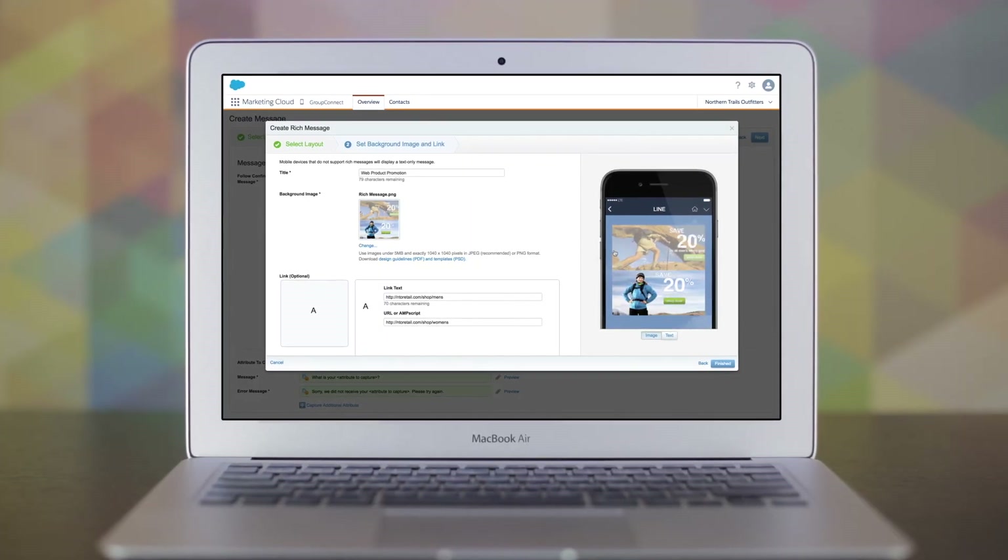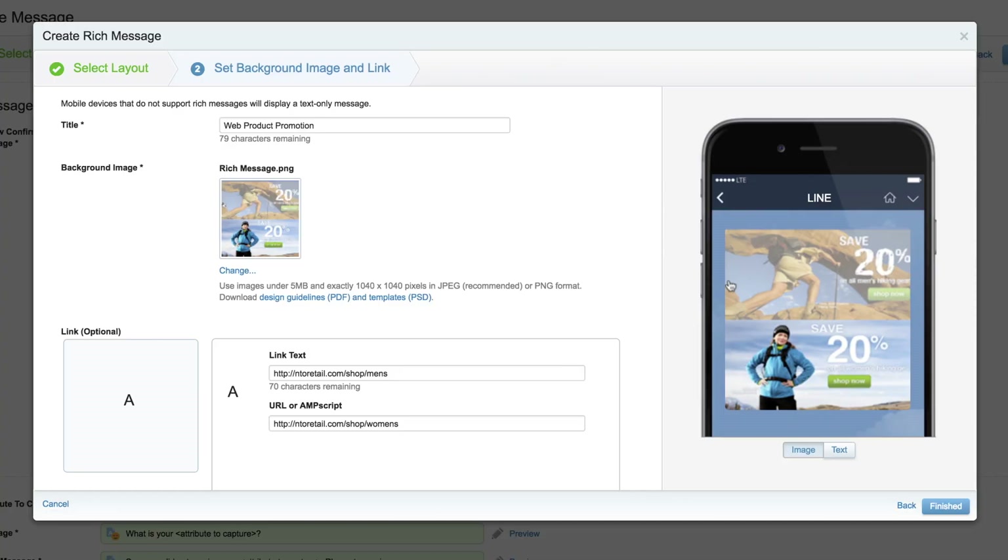Send messages with rich content through third-party chat apps like Line and Facebook Messenger.